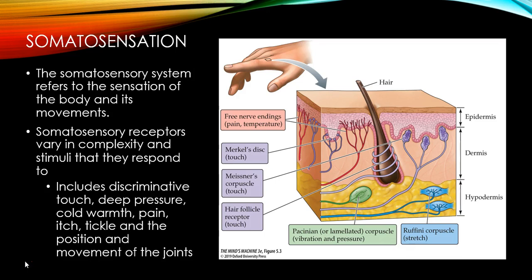Somatosensory receptors are quite different. You can see this is a cross-section of skin and there are many different receptors in our skin that respond to different types of sensations and different types of touch. We have Merkel's discs, which respond to touch; Meissner's corpuscles respond to a different type of touch; hair follicles also respond to touch; the Pacinian corpuscle responds to pressure; and the Ruffinian corpuscle responds to stretch. All of these different receptors allow us to feel heat, pain, tickle, and all sorts of sensations.